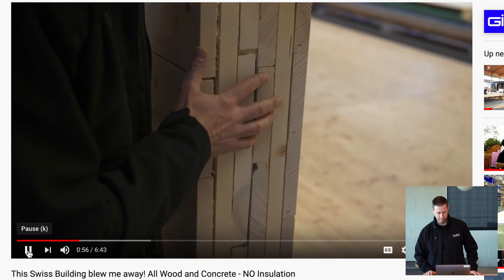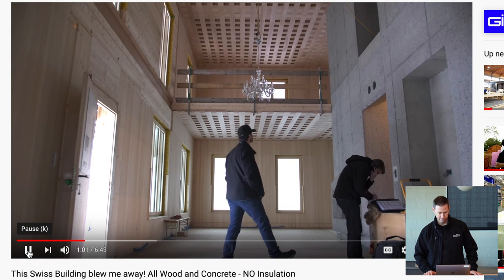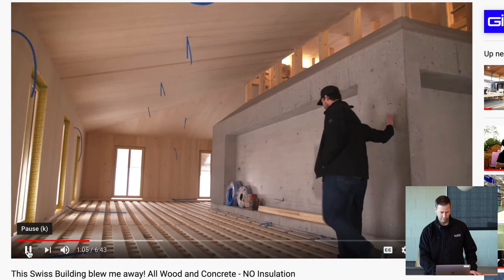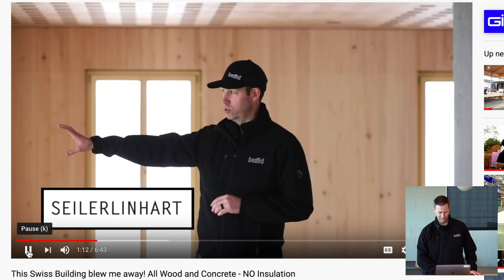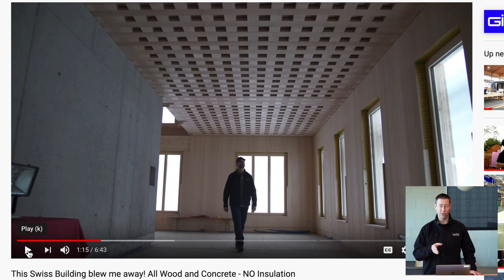Wood you would think is not a great insulator — that's correct. A two-by-four stud is around R1 per inch, but when you put enough of it together you're getting a decent R-value. This is an all-wood structure with a beautiful concrete core to serve as a staircase and a little bit of a mechanical core, but everything else is solid wood. Architecture by Seiler Linhart. The inside wall you're seeing is a fully sanded finished wall — an eight-inch thick interior wall, combined with an eight-inch thick exterior wall, making a 16-inch thick solid wood wall.